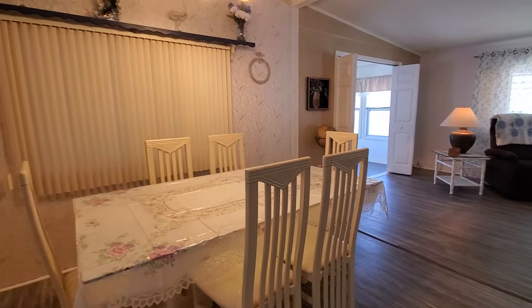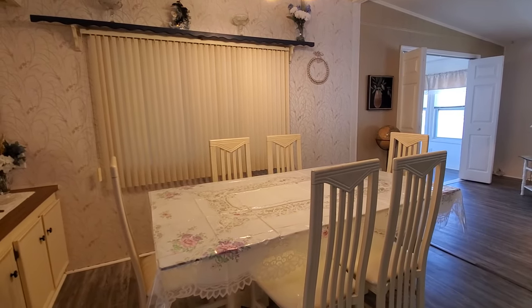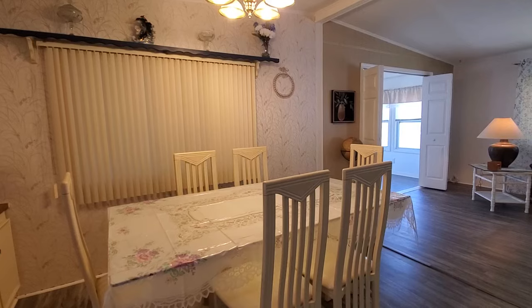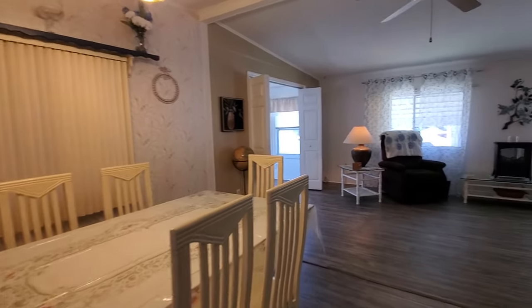Just as you get inside, on the left-hand side is this big dining space. There's an oversized table with six chairs, so you could put something even a little bit bigger here if you wanted, or possibly even a little bit smaller — just totally depends on your taste.